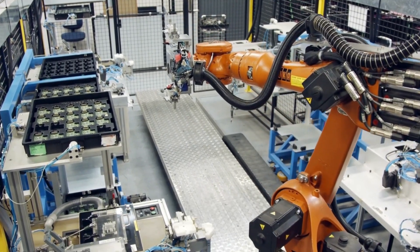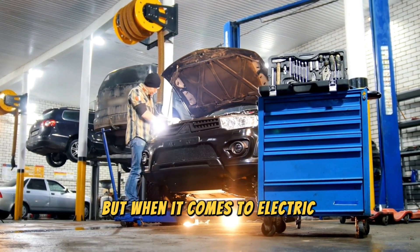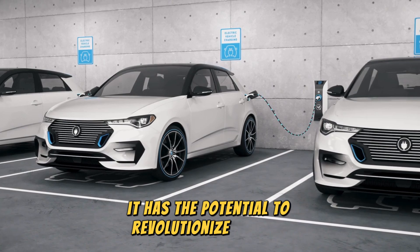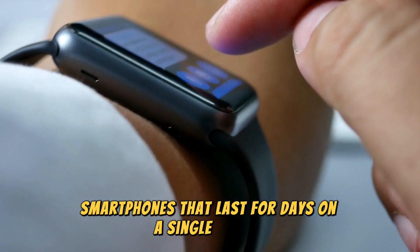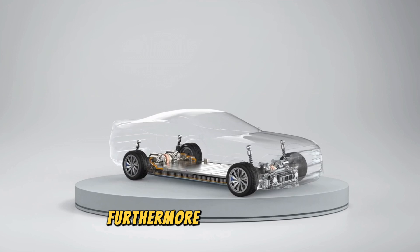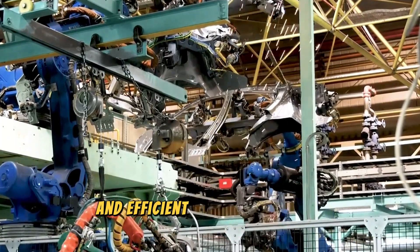Solid-state batteries aren't just for cars. Their high energy density, safety, and efficiency make them a game-changer for multiple industries, from consumer electronics to renewable energy storage. Imagine smartphones that last for days on a single charge, laptops that never seem to run out of power, or power tools that deliver high performance without bulky battery packs. These batteries can also play a crucial role in the transition to renewable energy, storing power generated from solar panels and wind turbines to reliably power our homes and businesses.